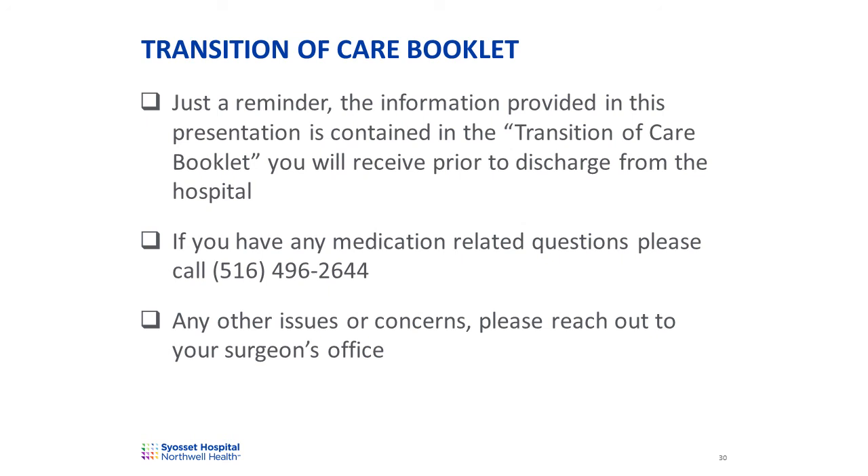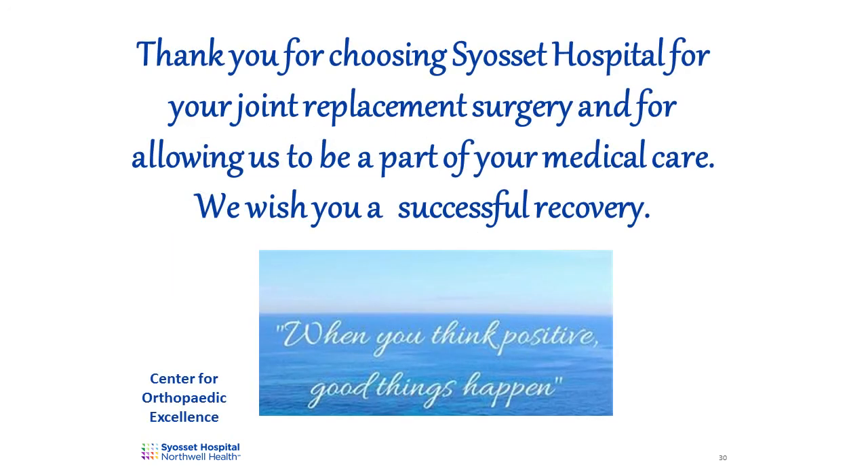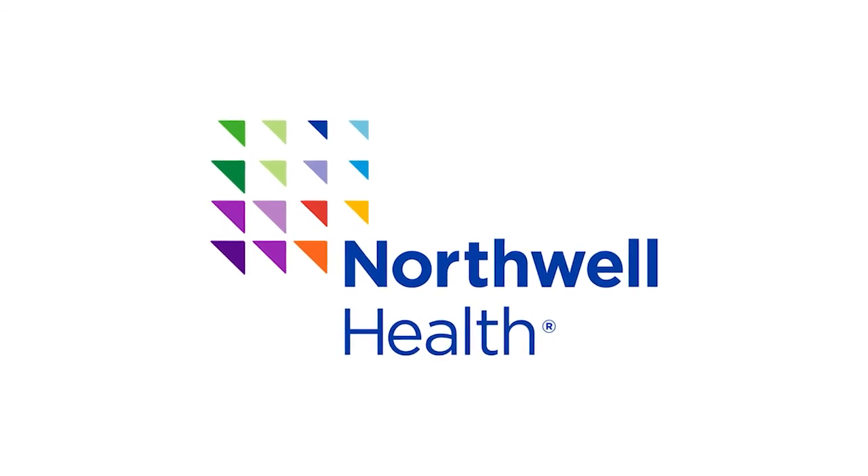The information provided in this presentation is contained in the transition of care booklet you'll receive prior to discharge from the hospital. If you have any medication-related questions, please call 516-496-2644. If you have any other issues or concerns, please reach out to your surgeon's office. Thank you for choosing Syosset Hospital's Center for Orthopedic Excellence for your joint replacement surgery, and for allowing us to be part of your medical care. We wish you a successful recovery.